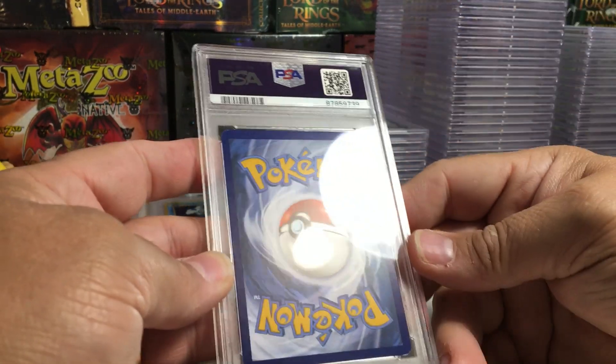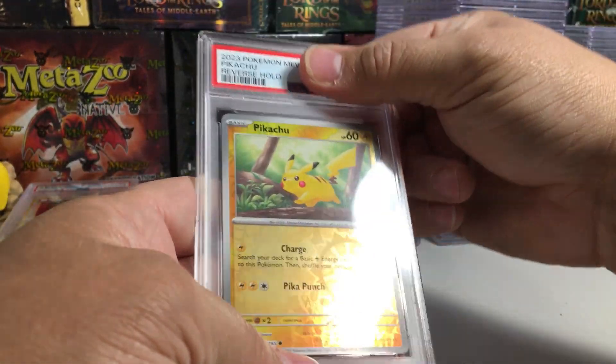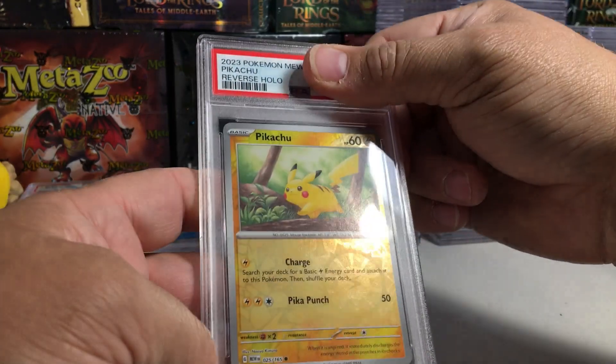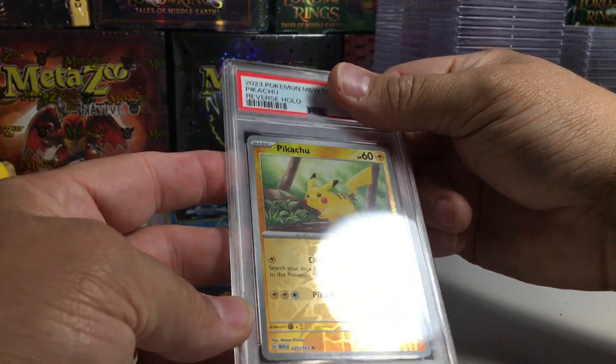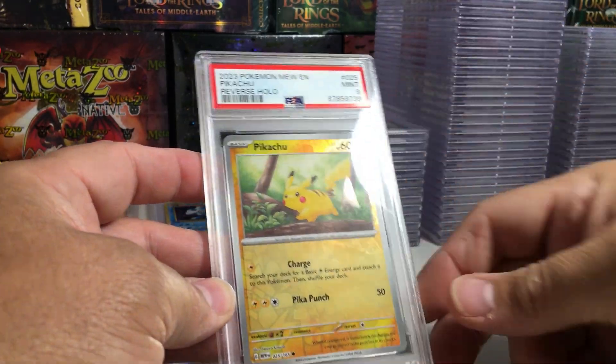This one is thicker on top. Pikachu reverse holo from 151. Looks like a 10... a 9. Oh man.